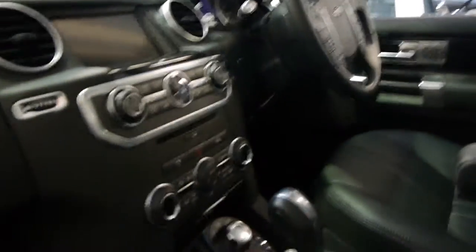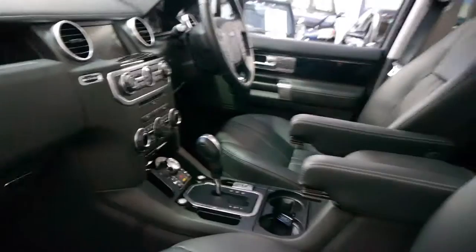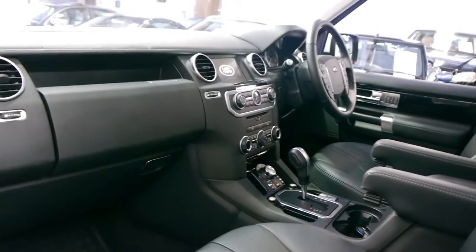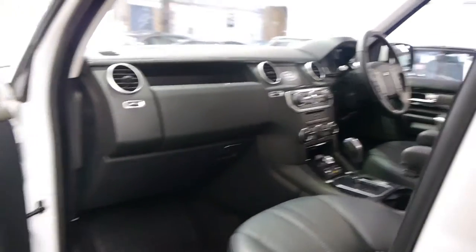I'm not sure if you've ever driven a Discovery, but they're very nice cars to drive. With that adjustable air suspension it just makes them a lot easier — it seems to soak up all the bumps and things in the road.